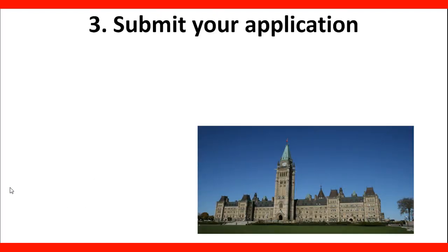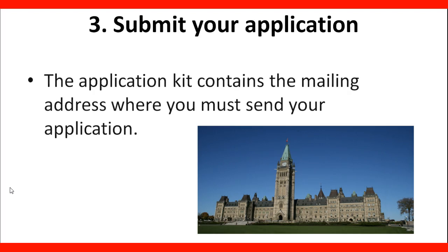The last step is to submit your application. The application guide will contain the mailing address where you must send your application. Let's take a look now at the website.